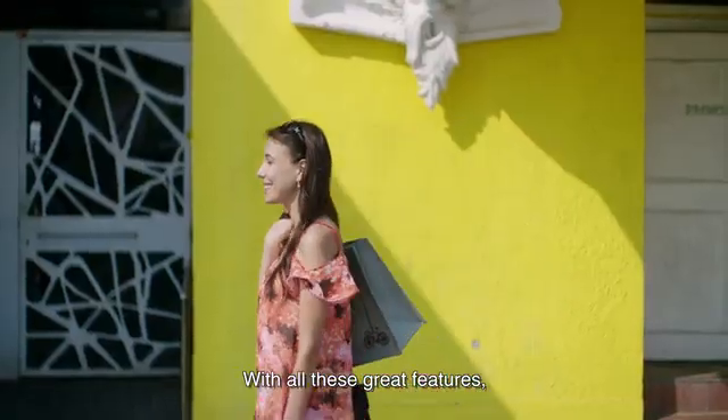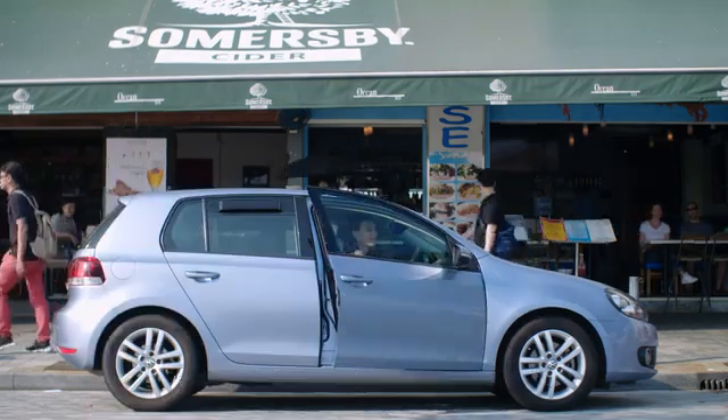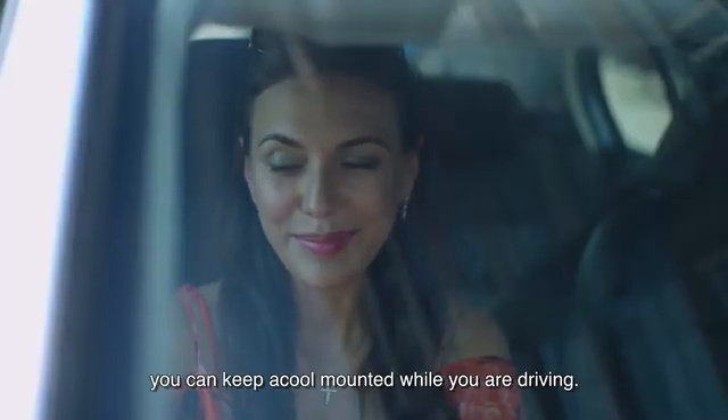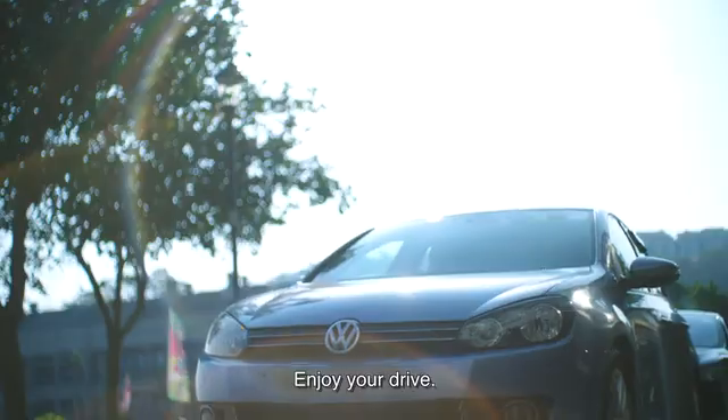With all these great features, ACOOL maintains a safe and comfortable car for you and your family. Last but not least, you can keep ACOOL mounted while you're driving — no need to take it out. Enjoy your drive.